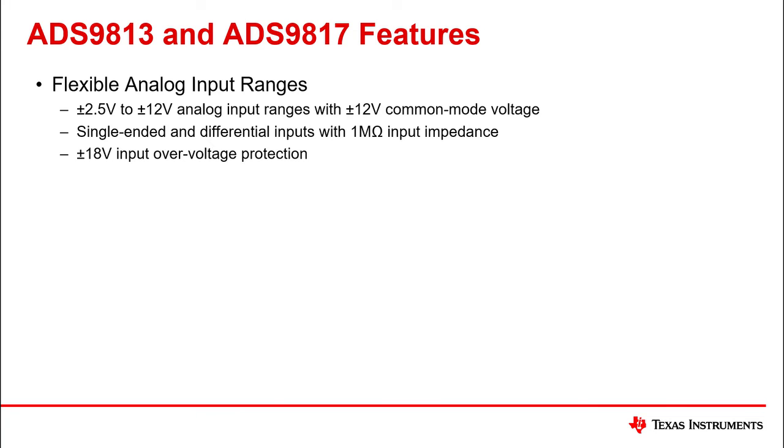To summarize, the ADS9813 and ADS9817 include flexible analog input ranges from plus/minus 2.5 volts to plus/minus 12 volts, with a plus/minus 12 volt common mode voltage range. The devices can also be configured with single-ended or differential inputs with 1 megaohm input impedance.